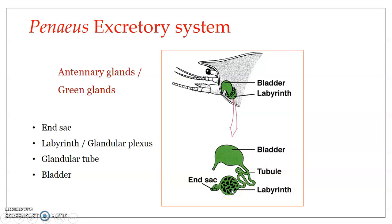The labyrinth is formed of a spongy glandular mass of highly coiled and branched renal tubules. The spaces between these renal tubules are filled with connective tissue as well as blood lacunae. Each renal tubule inside the labyrinth opens into the end-sac through a common opening. The labyrinth communicates with the next part — the bladder — through a very long, highly coiled glandular tubule, which connects the labyrinth on one side and the bladder on the other.